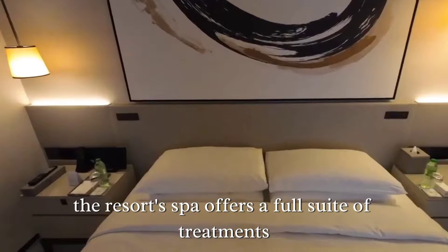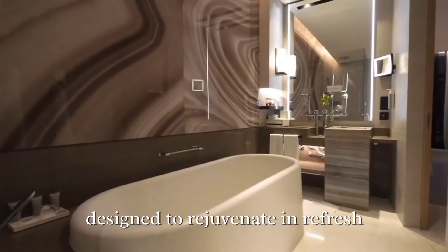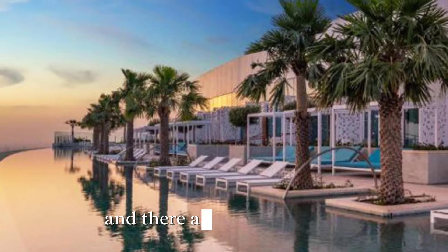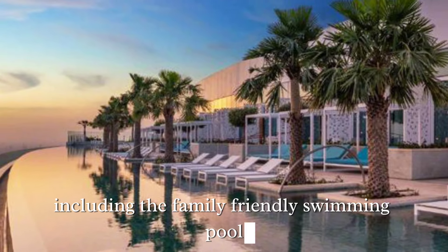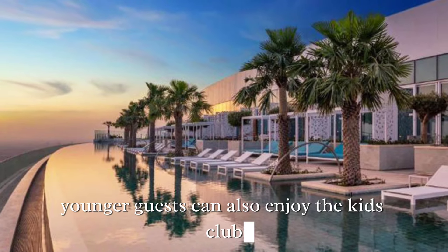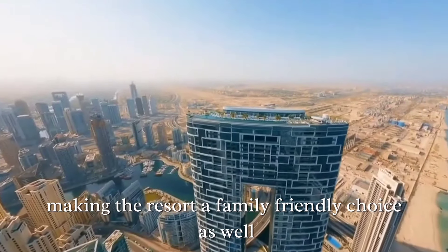For relaxation and wellness, the resort spa offers a full suite of treatments designed to rejuvenate and refresh. The fitness center is equipped with state-of-the-art equipment, and there are multiple pools including a family-friendly swimming pool and a kids' splash pad. Younger guests can also enjoy the kids' club with supervised activities, making the resort a family-friendly choice as well.